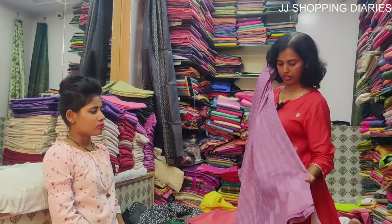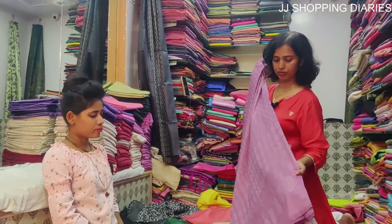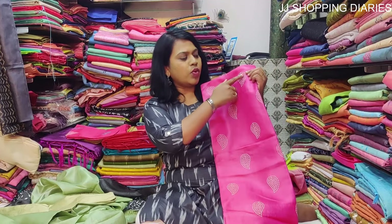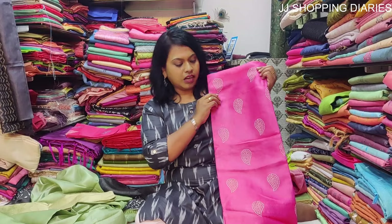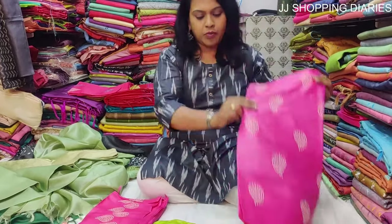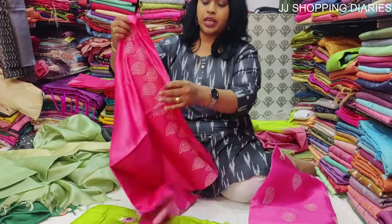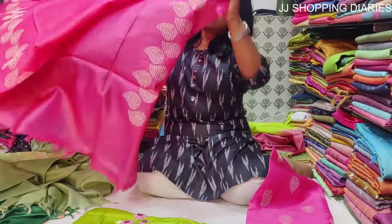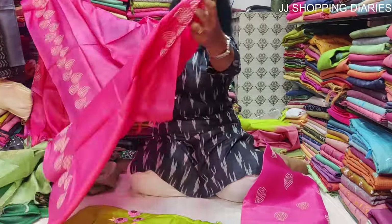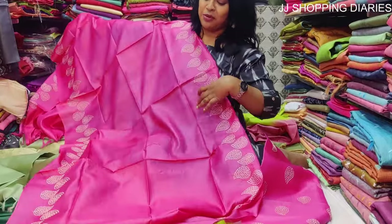This is a pink dress material set with beautiful embroidery and a mango kind of design. It is a complete set with the top, pant, and dupatta. The price is Rs. 3250. I love this colour, it's looking so nice.